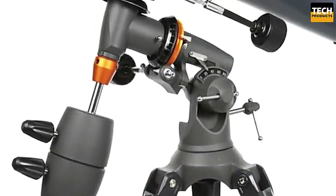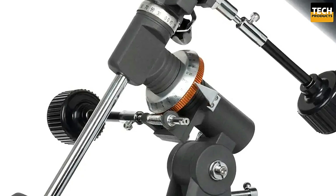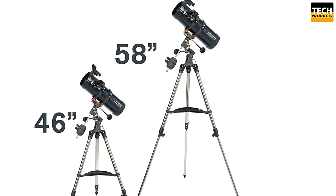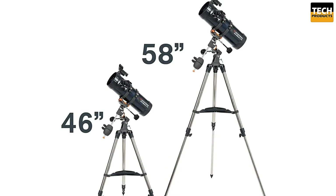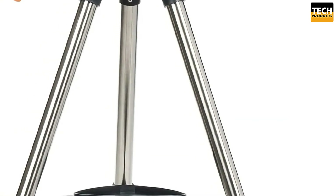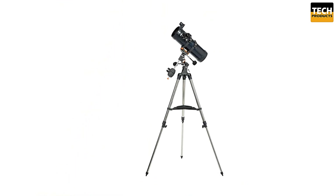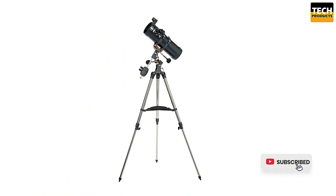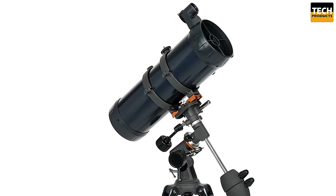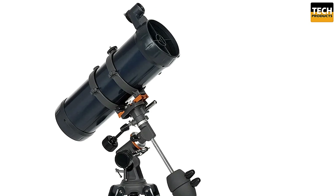Now let's talk optics. The AstroMaster 114 EQ uses multi-coated mirrors that enhance image brightness and sharpness, giving you crisp, detailed views of celestial objects with minimal reflections. This telescope comes with two eyepieces: a 20mm eyepiece for 50x magnification and a 10mm eyepiece for 100x magnification. You'll be able to see stunning details of the moon, Saturn's rings, Jupiter's bands and moons, as well as deep sky objects like nebulae and star clusters.